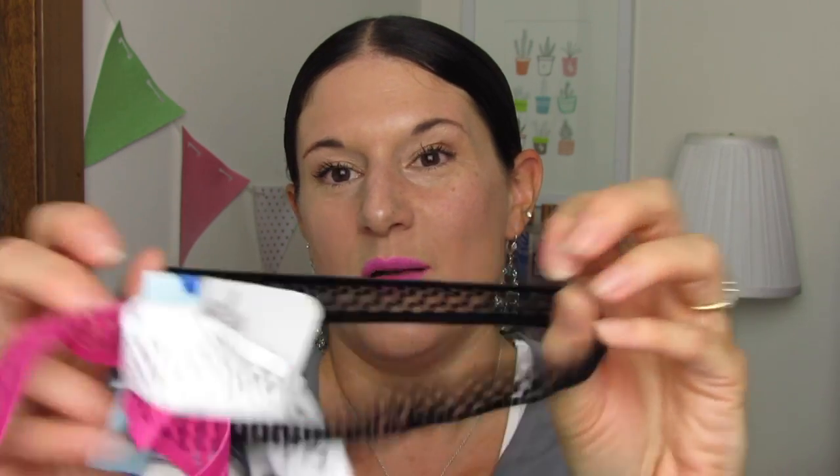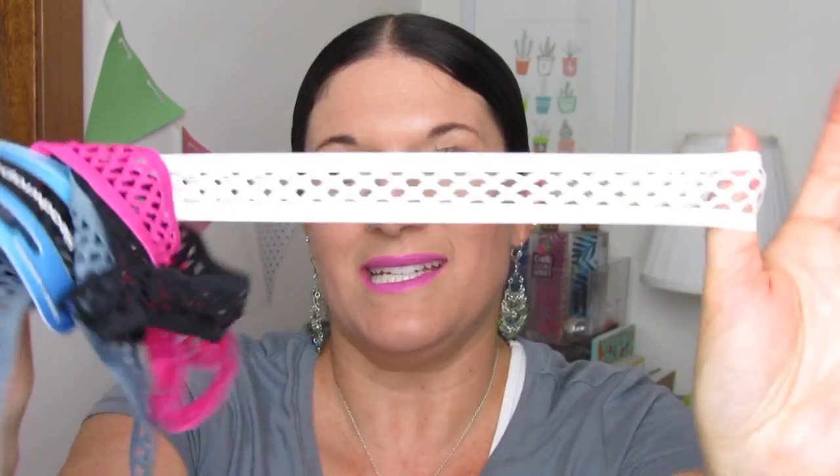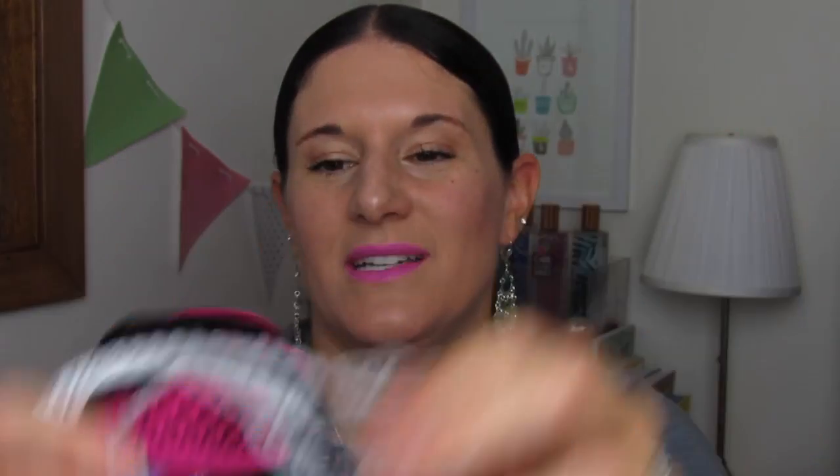And last but not least, you guys, I found these headbands. These were brand new in my Dollar Tree and you get four to a pack. They're really stretchy. You get gray, black — and this looks similar to my daughter's favorite one — then white, and a really pretty bright pink. You get four to a pack. These are a Greenbrier brand and I think they're made really well.